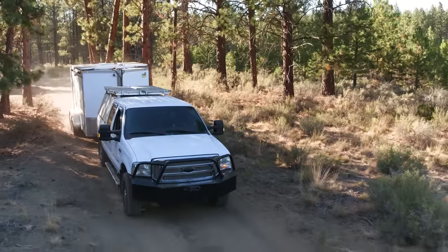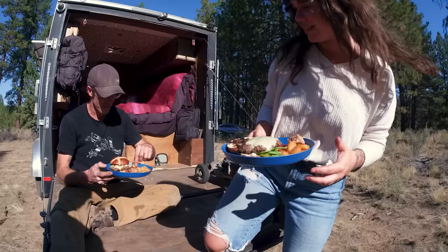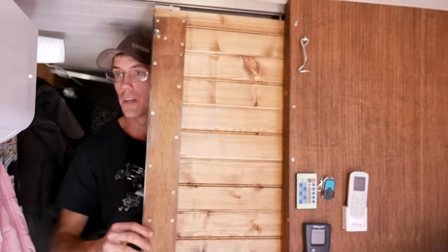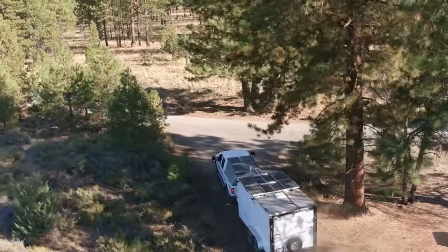Welcome to my channel where I take you on tours of tiny and unique homes. In today's video we're going to check out a tiny house that brings stealth camping to a new level. Neil's going to take us through his cargo trailer turned tiny home, which he lives in full time with his girlfriend as he travels the country working as a travel nurse. Let's take a look at Neil's cargo trailer conversion.